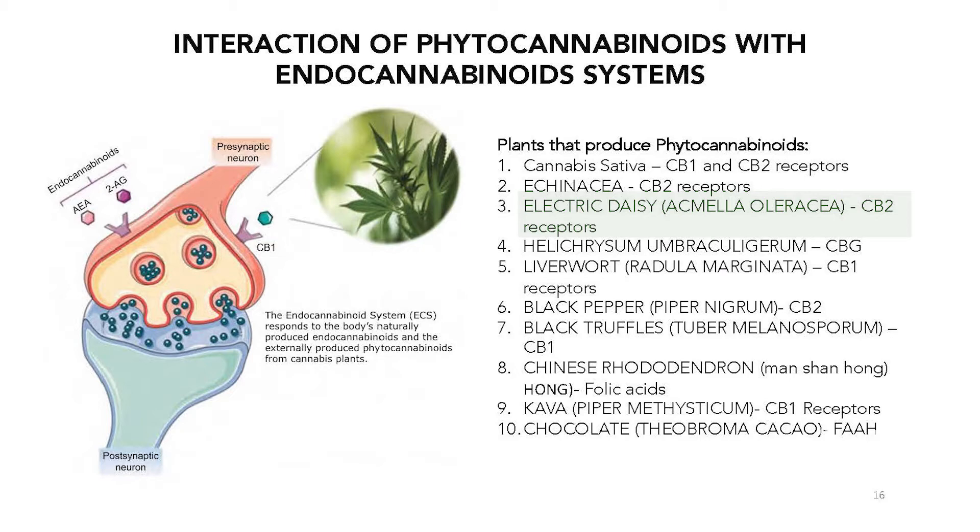There's also something called electric daisy, which also has cannabinoids. It's also called the toothache plant in Western herbology, and it stimulates CB2 receptors through the molecules in this plant.